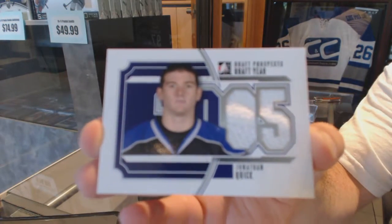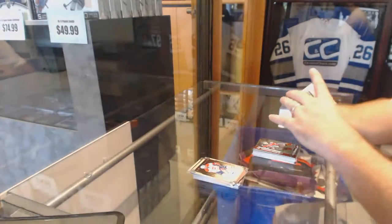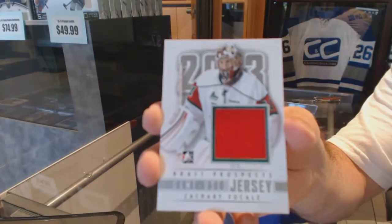We've got a draft year jersey of Jonathan Quick. We've got a game-used jersey of Zach Fugali.